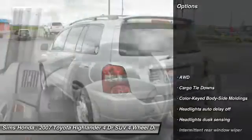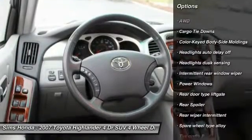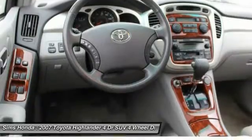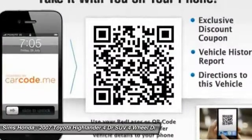Here are some of this vehicle's great options: all-wheel drive, adjustable steering wheel, driver airbag, power steering, cruise control, rear defrost, premium sound system, child safety locks, clock, and power windows.